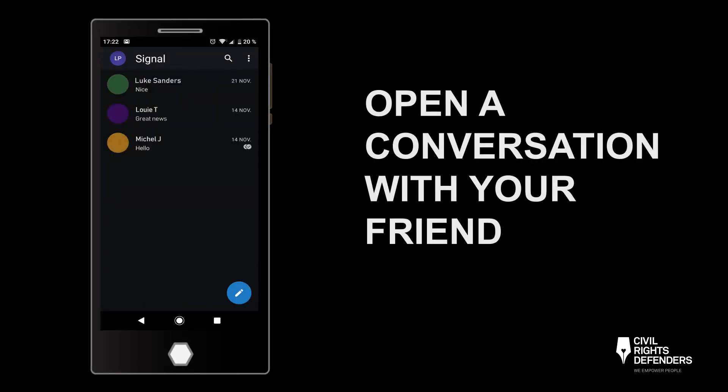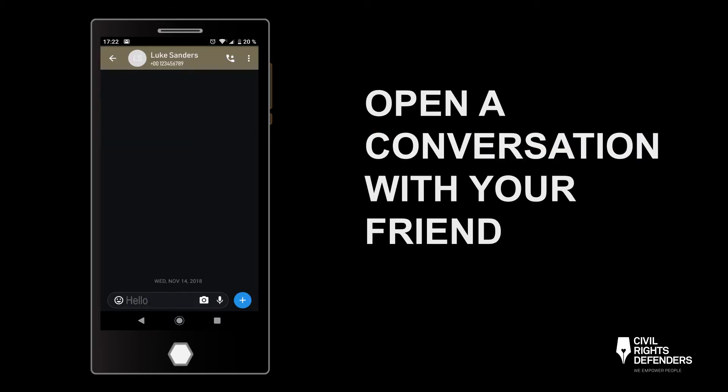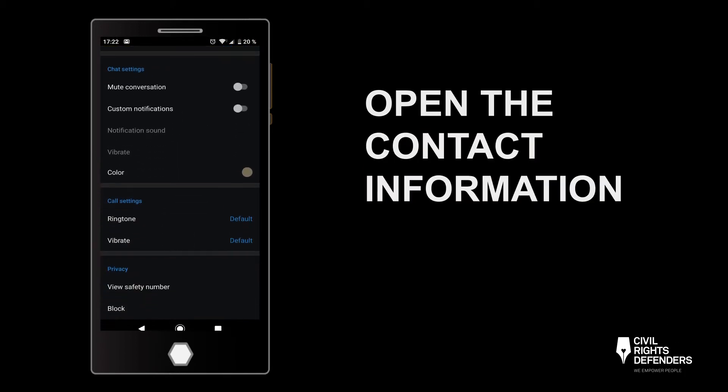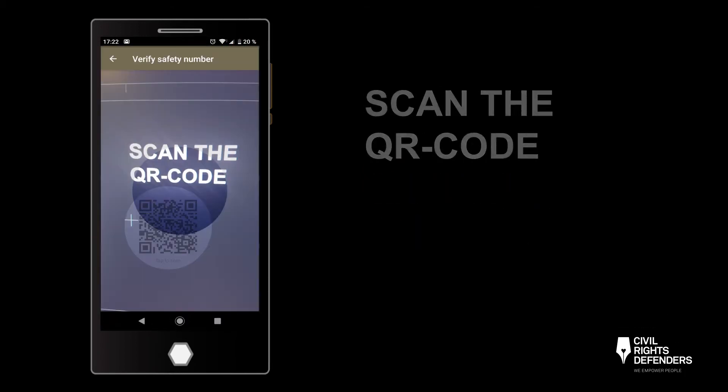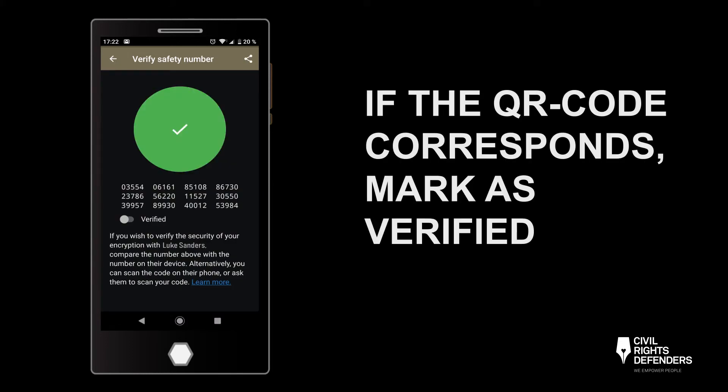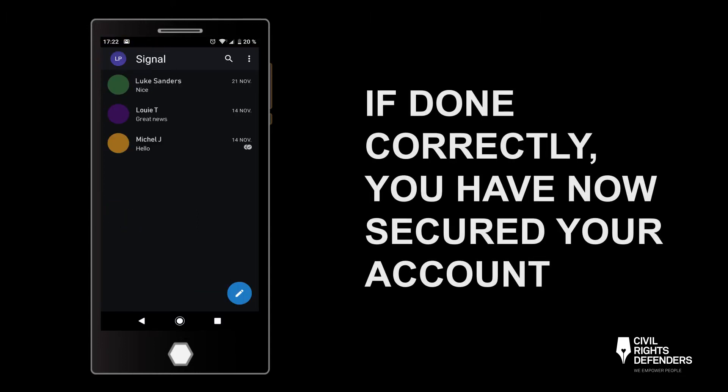Follow these steps. When you are in the same location, open a conversation with the friend you want to send a message or call. Open that person's contact information and ask them to do the same. Point your phone camera on your friend's QR code. If the QR code corresponds with the intended security number, you can mark the contact as verified and communications between the two of you will be secure.